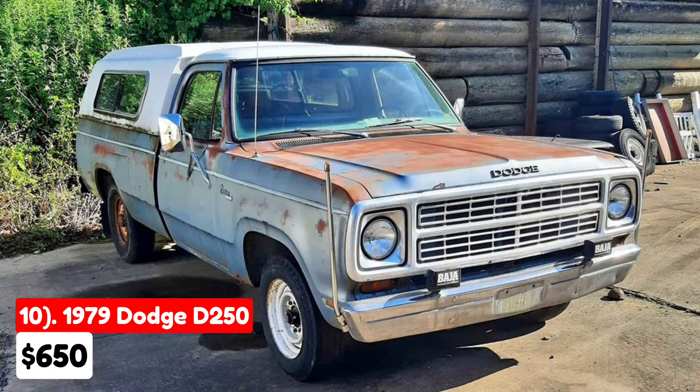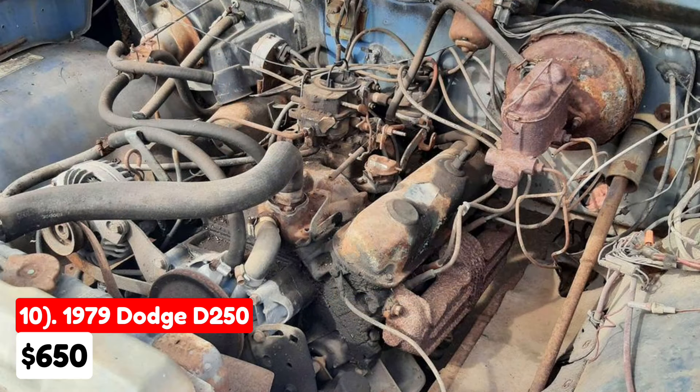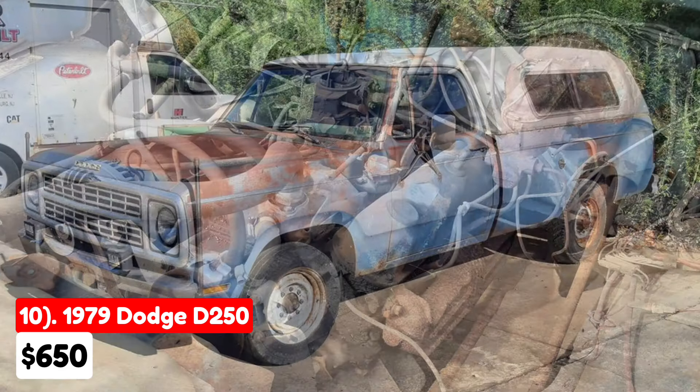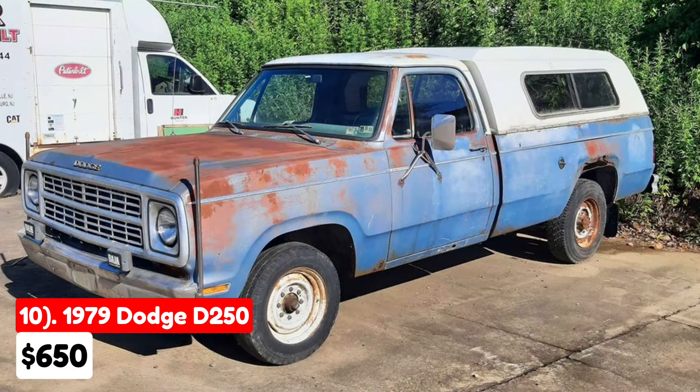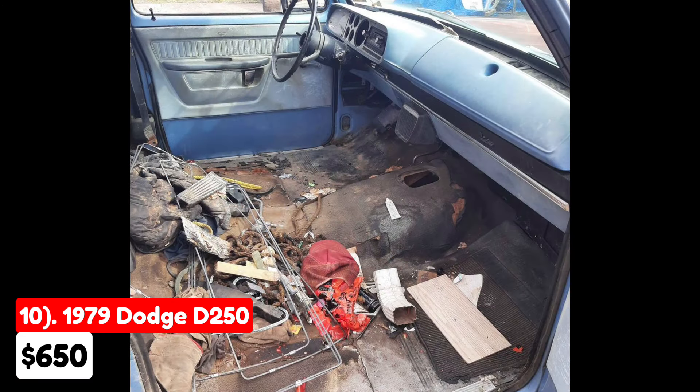This 1979 Dodge D250 regular cab long bed, listed for $650 in Pomerton, Pennsylvania, originally had a manual transmission and a blue exterior. It runs on gasoline and features a 318 2-barrel engine. Initially equipped with a 4-speed transmission, the truck currently lacks both transmission and pedals, though it was operational before the transmission was removed. It also includes a Dana 60 rear axle.